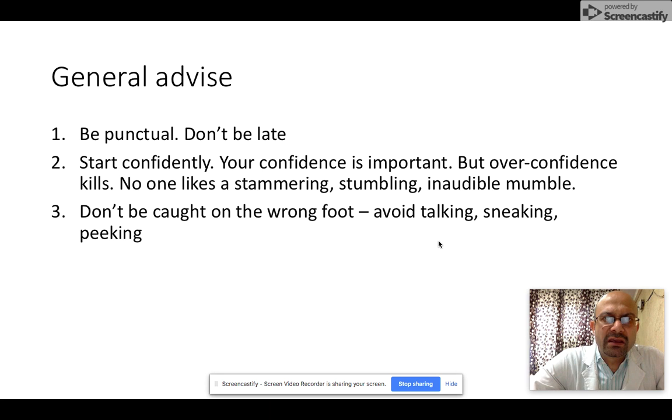Tip three: avoid talking, sneaking, peeking, asking, or referring to a friend in between the exam. Don't get caught on the wrong foot.